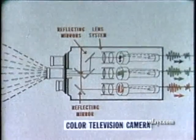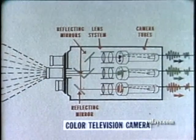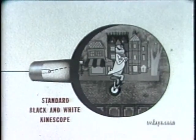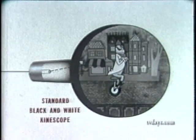They are focused through the lens system to the special camera tubes provided for each primary color. And the primary color signals thus produced are simultaneously processed for transmission. By the miracle of compatibility, color programs can be seen on standard black and white sets without any change or adjustment.